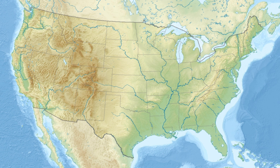Roper Mountain Science Center is located in Greenville, South Carolina. It encompasses a campus containing facilities for studying life and natural sciences, space and physical sciences. Among its facilities are the Living History Farm, the Darrell W. Harrison Hall of Natural Sciences, the Sims Hall of Science, the T.C. Hooper Planetarium, and the Daniel Observatory. The center is a part of the Greenville County School District.